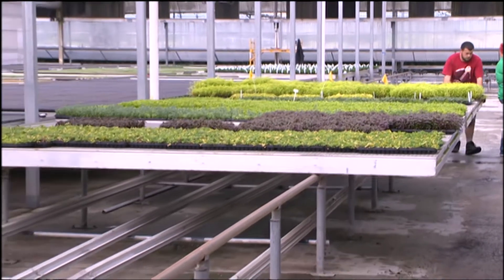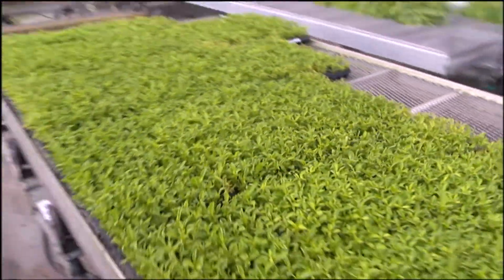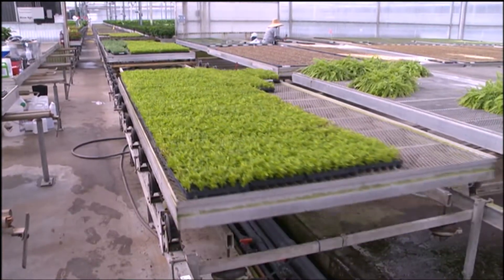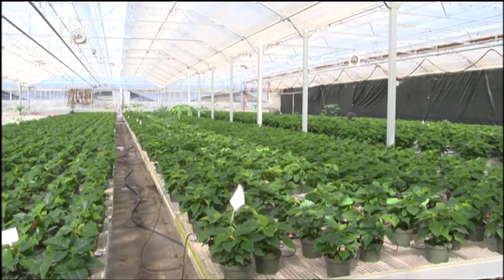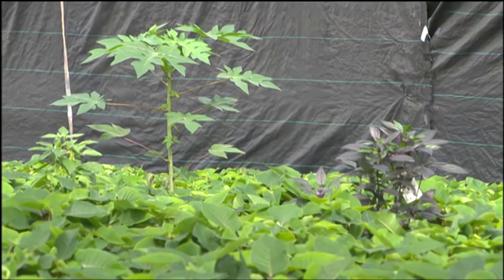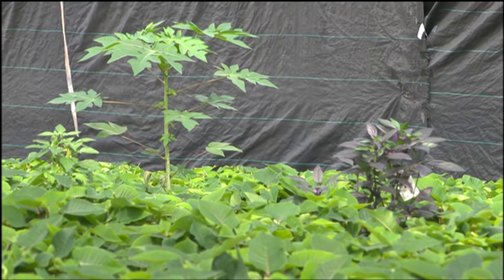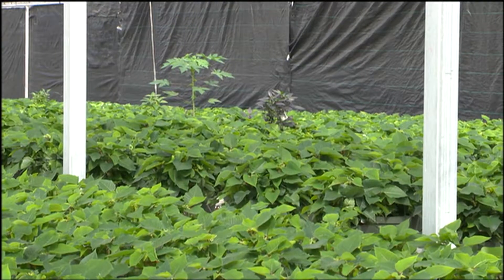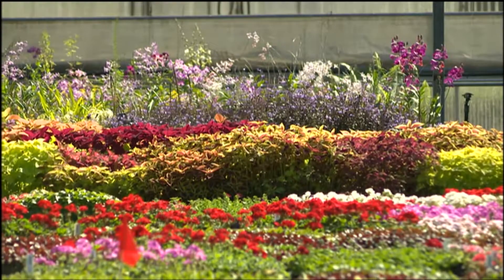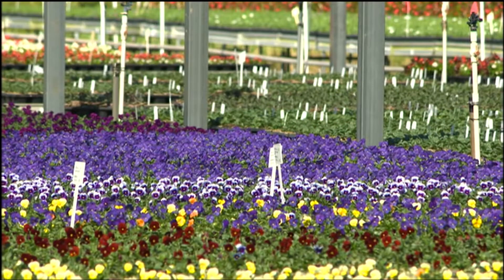We have boom irrigators that irrigate it, and for spot watering, we do spot water. Everything is on raised tables, and the tables move through the greenhouse on a roller system. In this greenhouse, we're actually using a system created by the University of Florida for using no pesticides on a poinsettia crop.